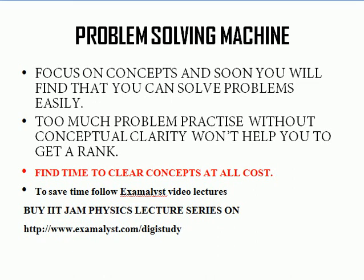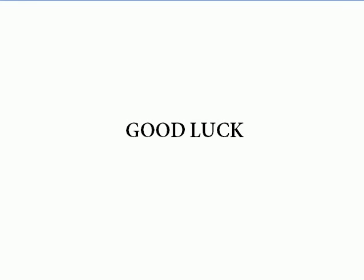Focus on your concepts — problems will be solved automatically once you have a good grasp of concepts. Go through Examalyst's lecture series, which are freely available on YouTube. If you find they teach a lot in less time, you can buy the full lecture series available online, and you'll receive your pen drive within 7 working days. Good luck to all students giving this exam in 6 months!